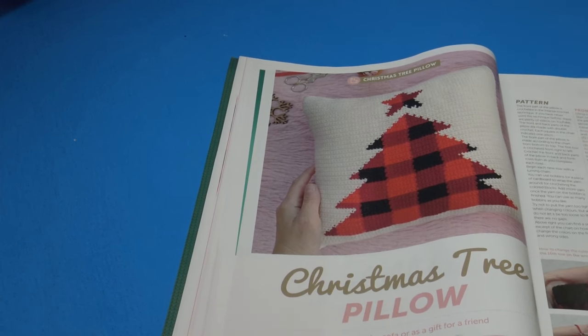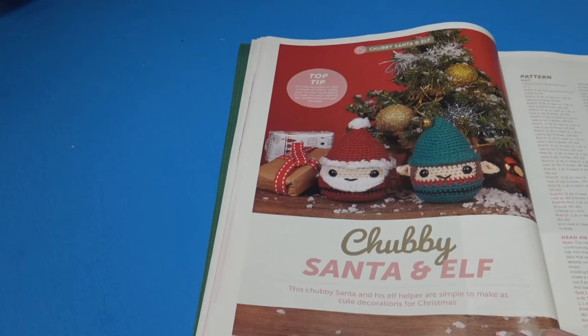It's a very expensive magazine to not include finished sizes and important information in the material list. I think the patterns are very wonderful, but when you put a magazine together like this it really should have all the pertinent information about the designs.